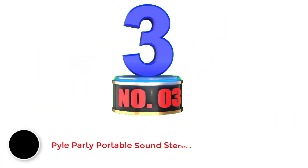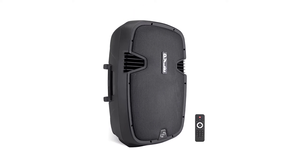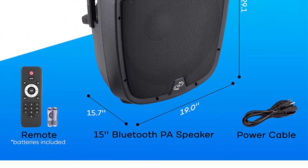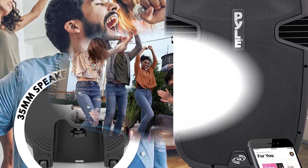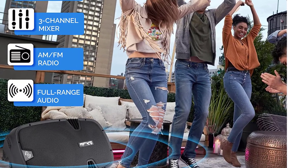Number 3: Pile Party Portable Sound Stereo. Like some of the other options on this list of the best party speakers, the PPHP1537UB from Pile is available in a few different sizes — meaning that no matter how big a party you are throwing, there's an option that'll be perfect for you. For this review, we focused on the 15 version and found that its powerful 1200W generates enough volume that you'll feel like you're in a venue much larger than your own backyard.